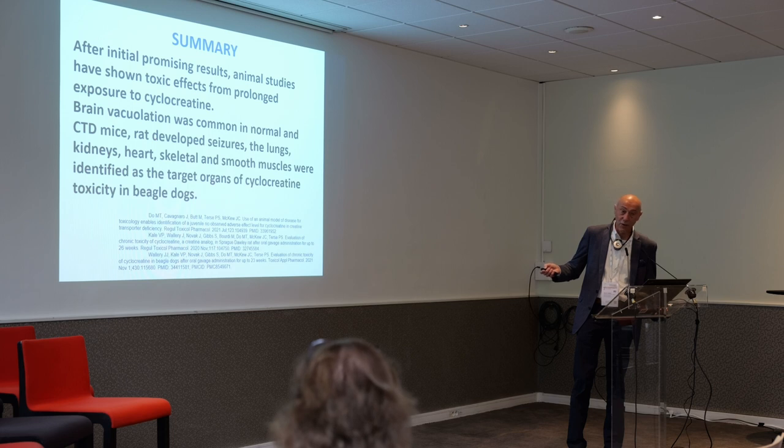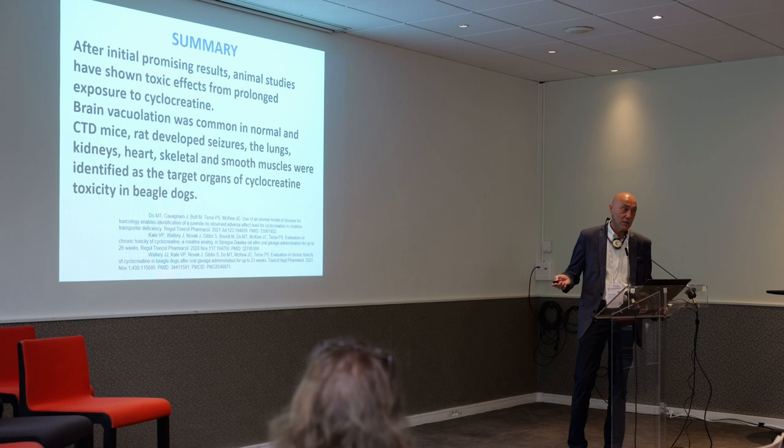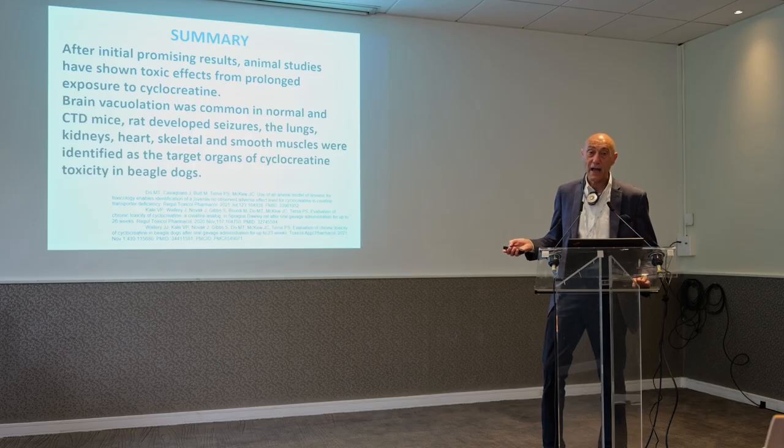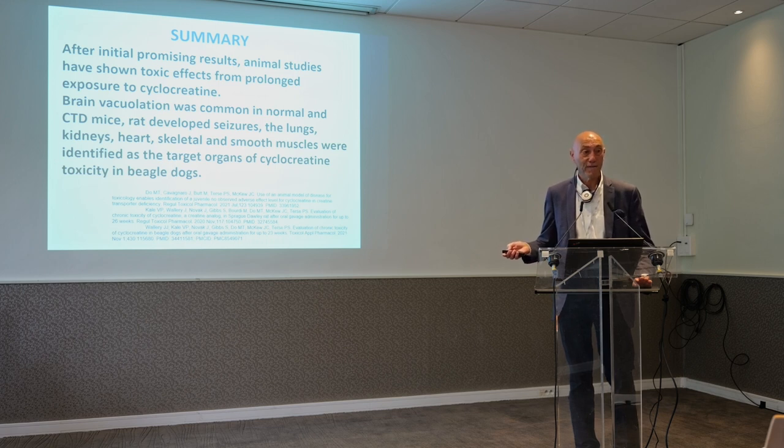Rats develop seizures, and in beagle dogs, the lungs, kidney, heart, skeletal and smooth muscle were the target organs of cyclocreatine toxicity. This means that cyclocreatine would not be useful to use in creatine transporter deficiency. I would have hoped that were not the case, but that is what both animal and in vitro studies are finding.